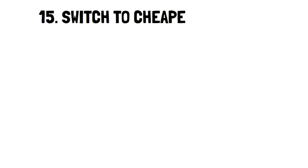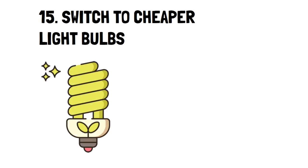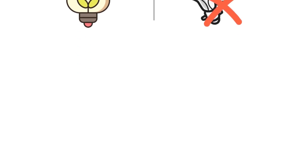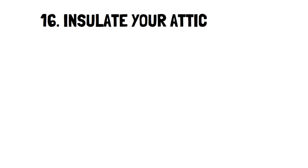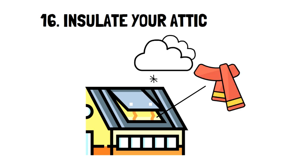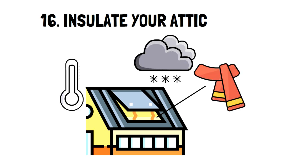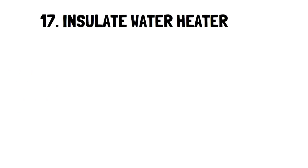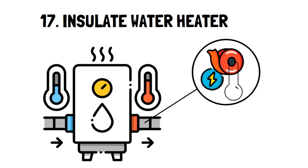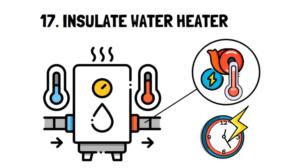Number 15: Switch to Cheaper Light Bulbs. If you aren't on the LED light bulb train yet, then it's time to hop on. It takes no time to change your light bulbs, and you'll be saving without even thinking about it. Number 16: Insulate Your Attic. It's amazing how much heat you can lose without an insulated attic. Taking the time to do this can really help you save hundreds of dollars on heating and cooling bills. Number 17: Insulate Water Heater. Think of treating your water heater like a giant thermos. You want to keep the contents inside warm, and having an insulated water heater means it'll have to run less, saving you the time and energy it takes to heat it up.